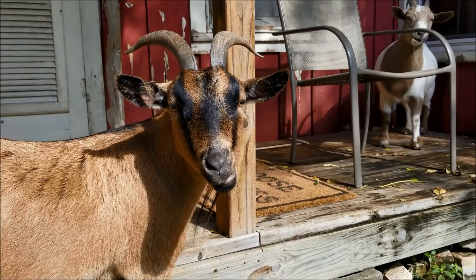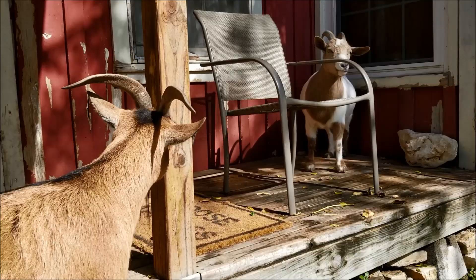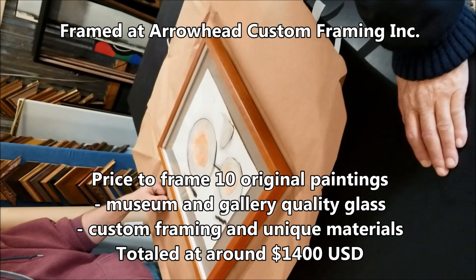Now we have a lot to do today. We need to go pick up the originals, which Mark had framed — he had ten originals framed and they'll be up here. We're also going to pick up prints because he had five prints made of each of the same ten originals that he'll be featuring here during East.